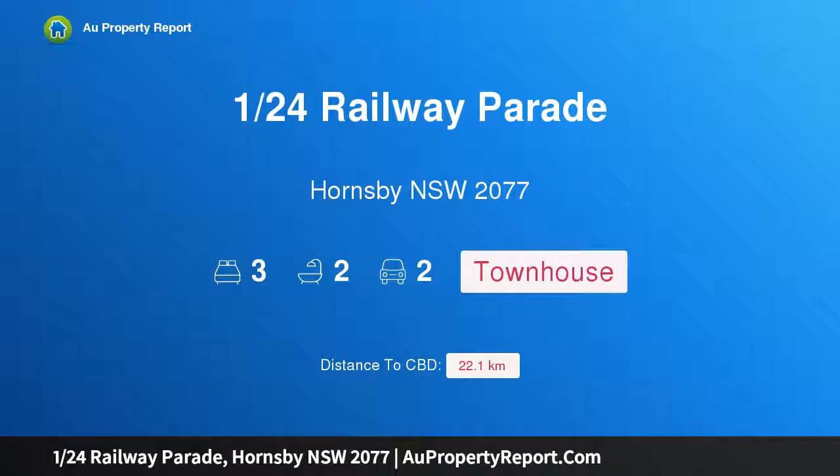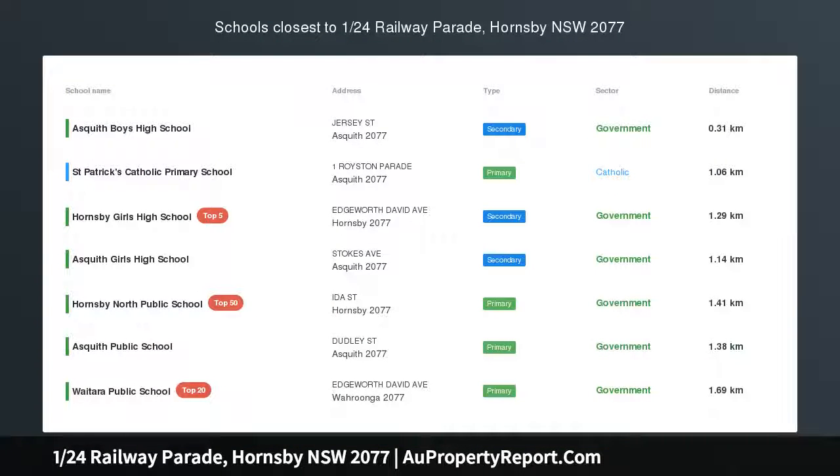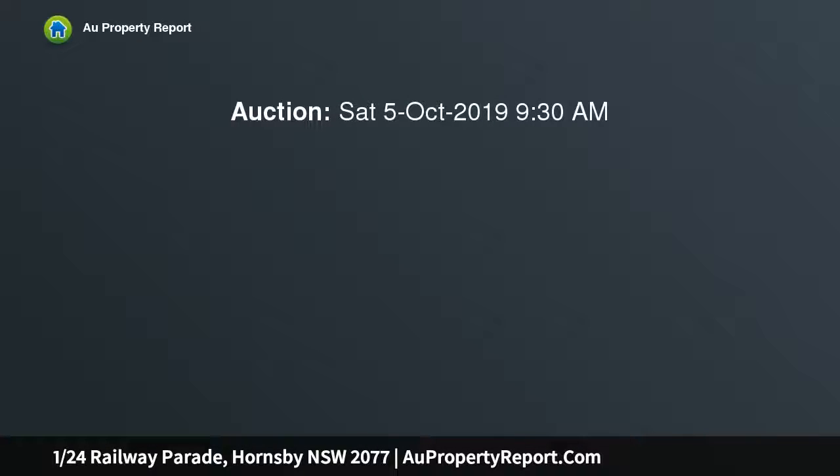Hi, I am glad to introduce Property 124 Railway Parade, Hornsby NSW 2077. Single Level Delight — calling all first home buyers, downsizers and investors.